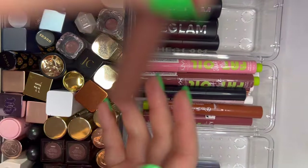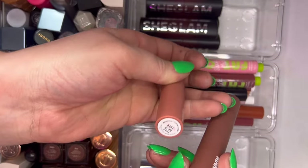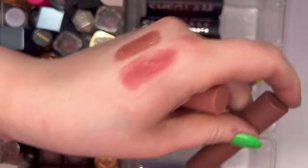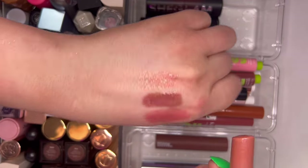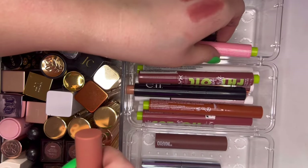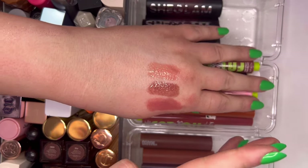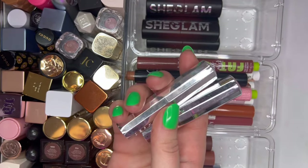I have Makeup by Mario Moisture Glows in Mauve Glow and Bare Glow — really love these. Similar texture to the Tarte ones. Then I have some Sephora lipsticks that feel cheap but are surprisingly good. These are the Sephora Rouge Lacquer.